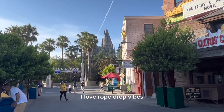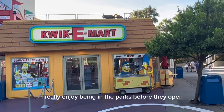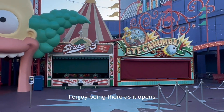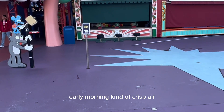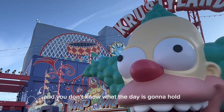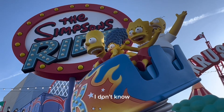I love rope drop vibes. People are headed somewhere on a mission. I really enjoy being in the parks before they open. I enjoy being there as it opens. I enjoy the first two hours. Early morning, crisp air, it's not too hot, adrenaline's pumping, everyone's excited. It's like the world is your oyster. You don't know what the day is going to hold. It felt like a Leo quote from Titanic, I don't know.